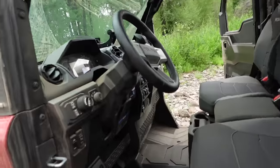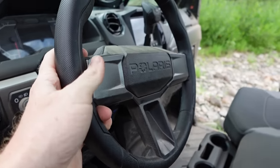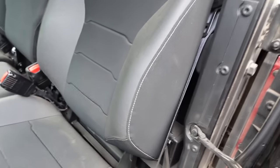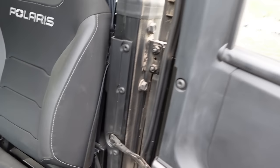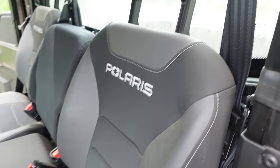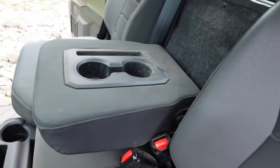One more thing inside the cab: adjustability. You've got tilt and telescope on the steering column. The seat slides forward and back. The seats are so much nicer — faux leather, bolstered, super comfortable. And you've got a center console with four cup holders here, though others have as many as six. You now have access to the under-seat storage without having to get your passenger out.